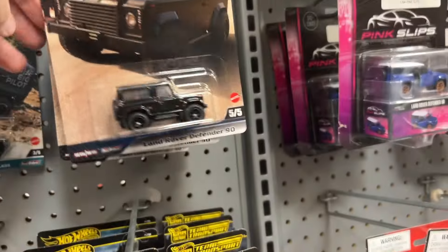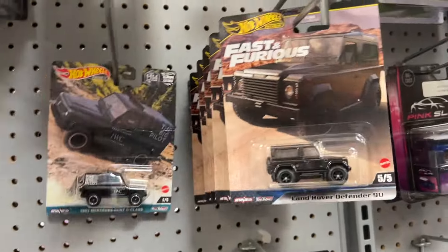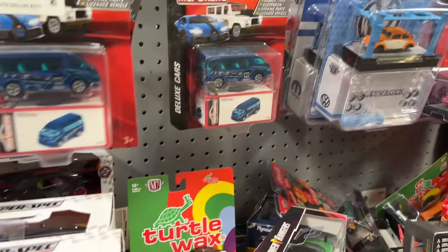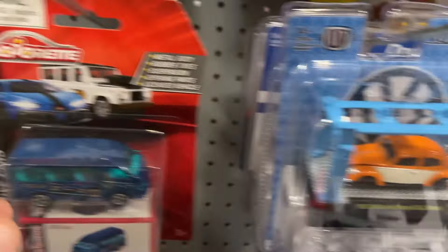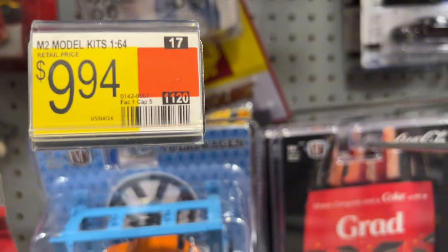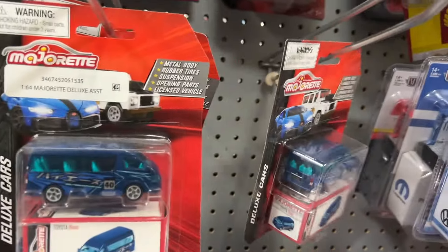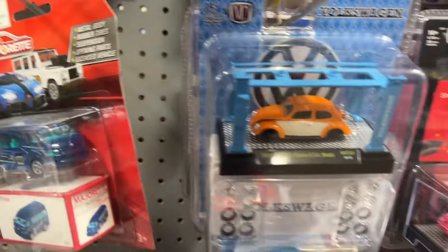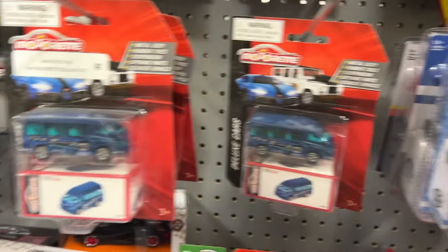Not really seeing much, same ones. I'll put down in the comments if you know about these M2s or these Majorettes, because I do not know as much about them — so if I was even looking for a chase or something I probably wouldn't know. I've heard a couple of different things though.